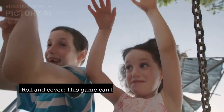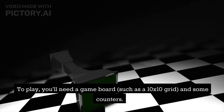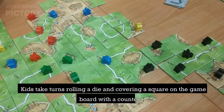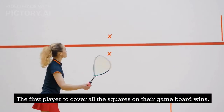1. Roll and Cover. This game can help kids practice counting and addition. To play, you'll need a game board, such as a 10x10 grid, and some counters. Kids take turns rolling a die and covering a square on the game board with a counter. The first player to cover all the squares on their game board wins.